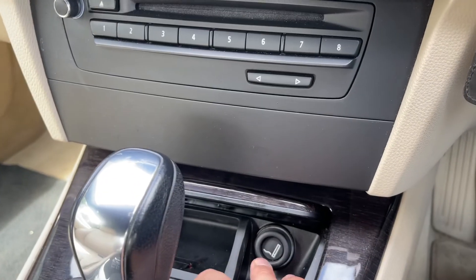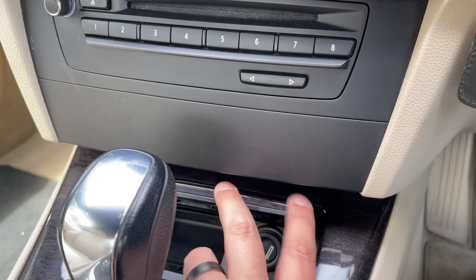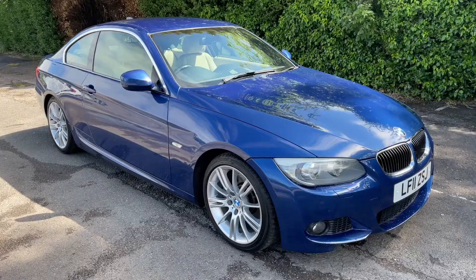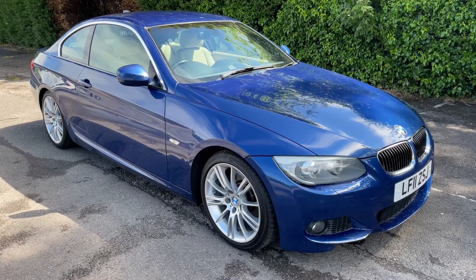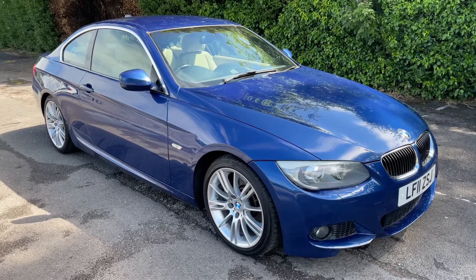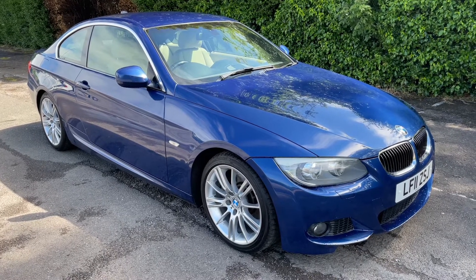Beneath that we have some storage, a cigarette lighter or 12 volt charging socket, and you can close that over. We have the gear lever for the fully automatic gearbox last of all. Thank you for taking the time to watch this video. If you'd like to come and see the car in person and have a test drive, please feel free to give us a call here at Glenborns — we'd love to hear from you soon.